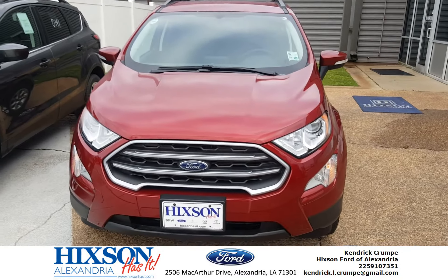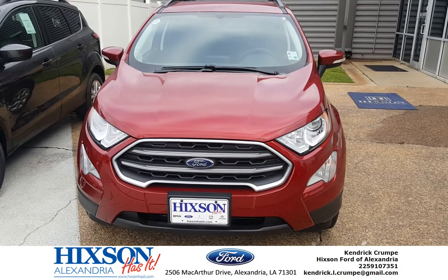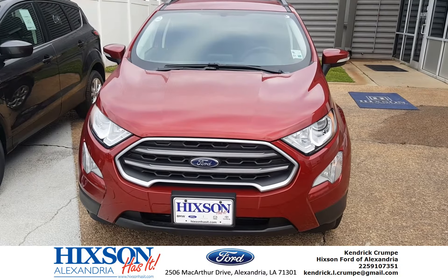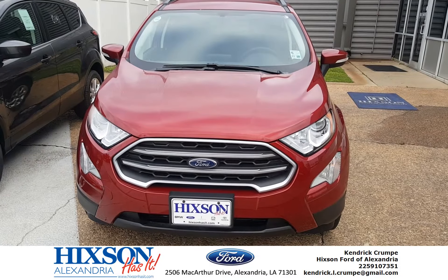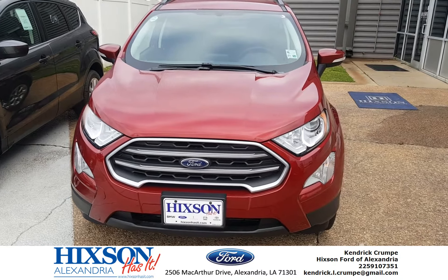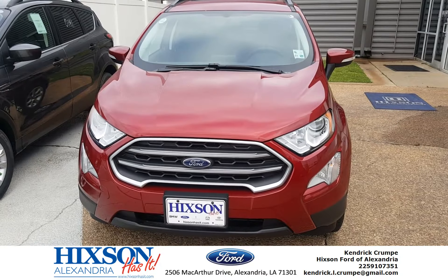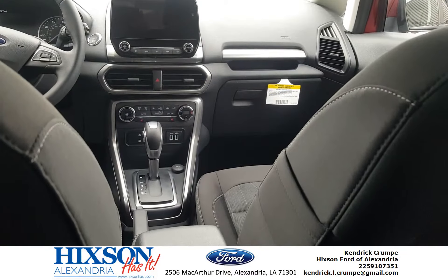Good morning everyone, hope everyone's having a great day on this beautiful Monday morning. The vehicle for today is this brand new 2018 EcoSport SE — nice red, beautiful color. Let's see more about this vehicle.